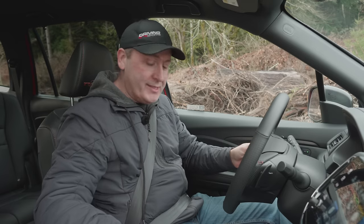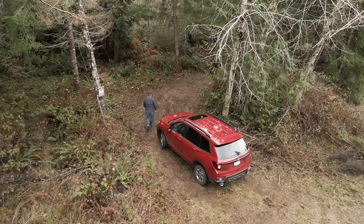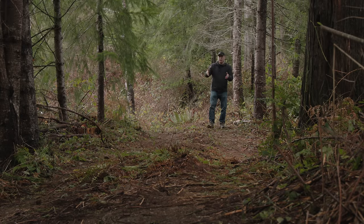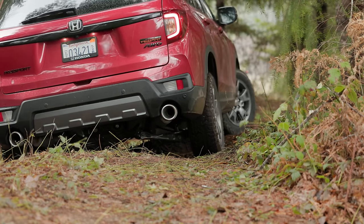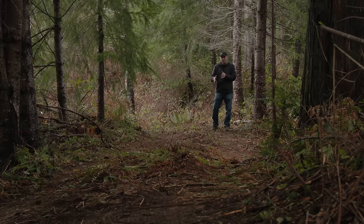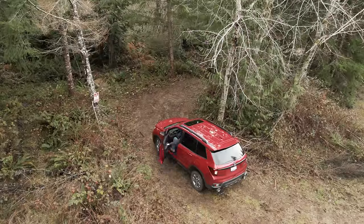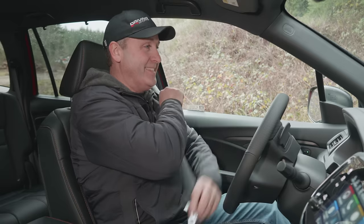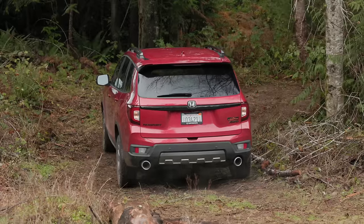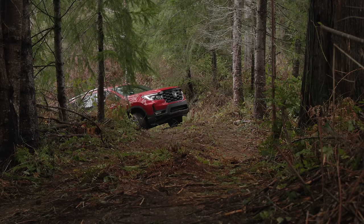This right here is our easy course — we call it the Fun Forest. It's basically a dirt track with a number of undulations which should lift a tire off the ground, and we can see the system shift power left to right. One of the improvements on this new Passport is they've improved articulation a little by modifying the sway bar. We'll see if it can actually reach all the way down. I'm going to keep it in Normal at first and see how that does — because this is a dirt surface, these General Grabbers are really good in these conditions, so I expect grip won't be a problem.